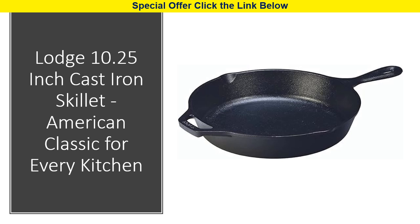Whether you're cooking in the oven, on the stove, on the grill, or over a campfire, this versatile black skillet is your go-to tool.